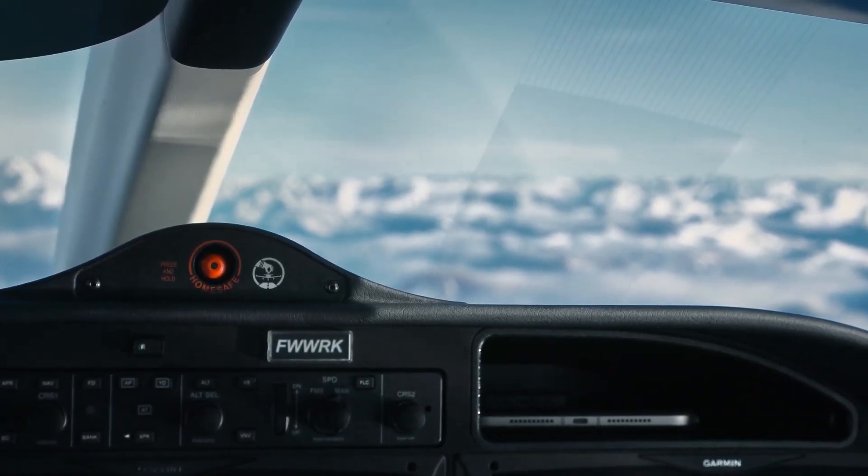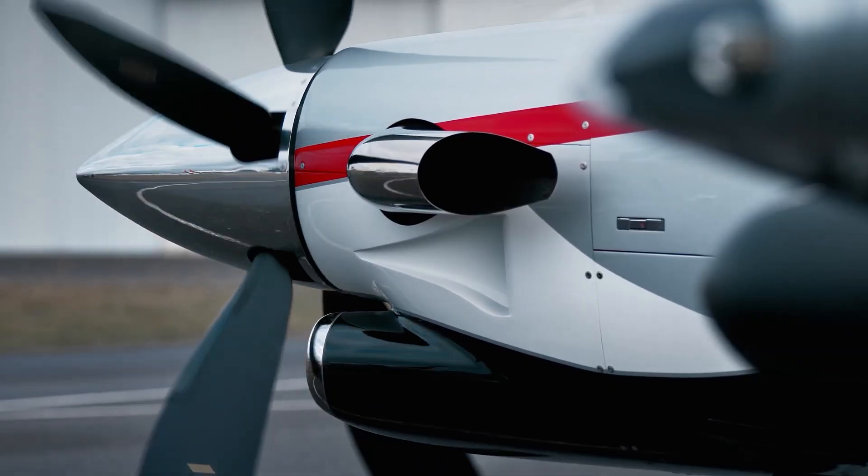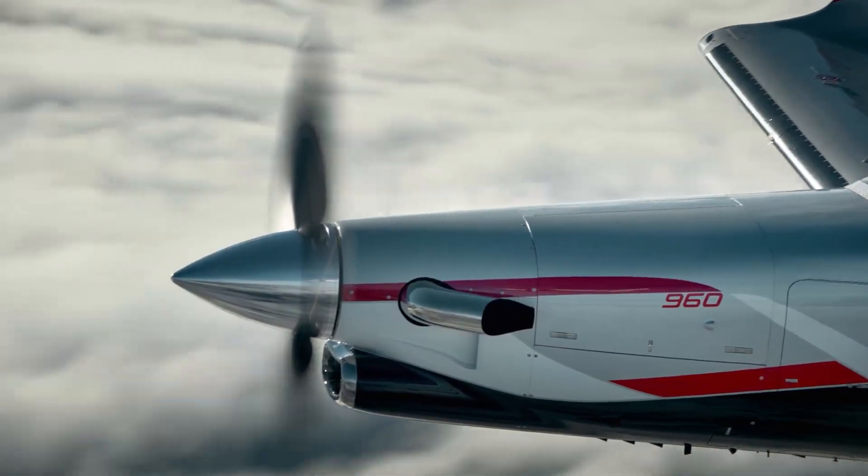A single power lever — Daher calls it an e-throttle — controls the engine and propeller and automatically prevents the engine from exceeding temperature limits. Yet another new system automates the start sequence.